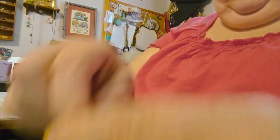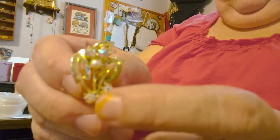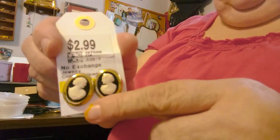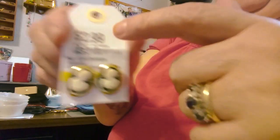I got these and they are clip-ons also, signed Goldette. Down inside of them there's a cartouche that says DC, and these were 50 cents. These two were 50 cents and they have aurora borealis stones and a little pearl — they're clip-ons and they're not signed. And these are Sarah Coventry clip-on cameos and they were $2.99.